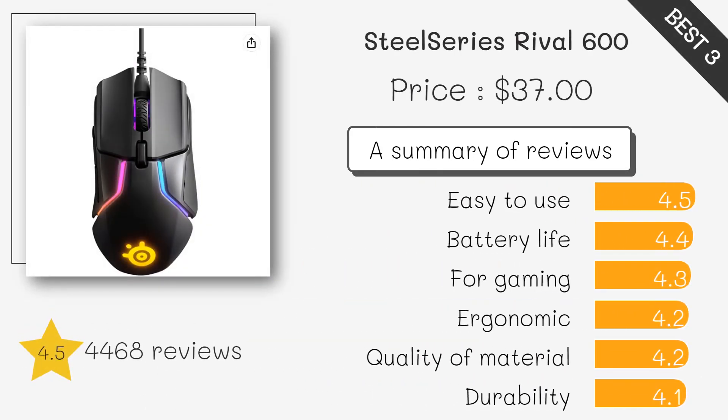TrueMove 3 Plus Dual Optical Sensor, 12,000 CPI, 350 IPS, and customizable weight options for unparalleled accuracy and comfort.